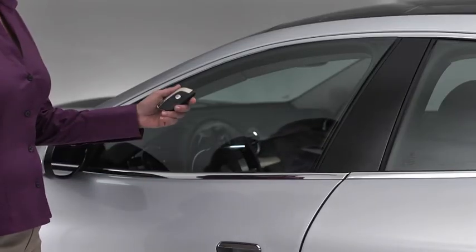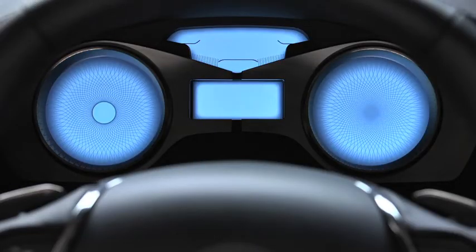When the key fob is detected in or near the vehicle, the Karma responds with off-awake state. The vehicle wakes up and is ready for your command.